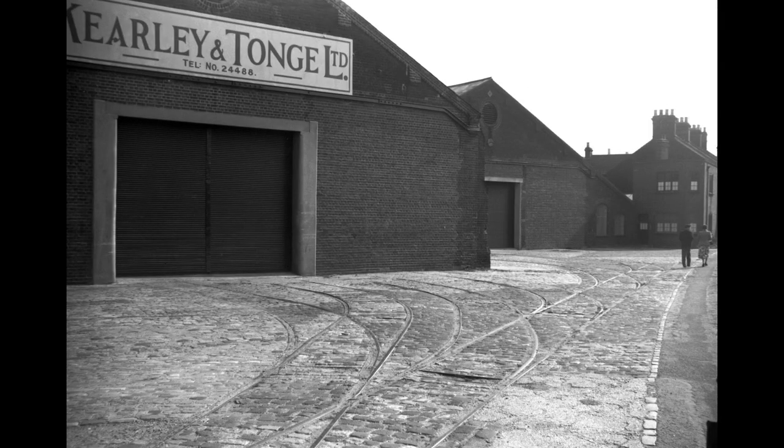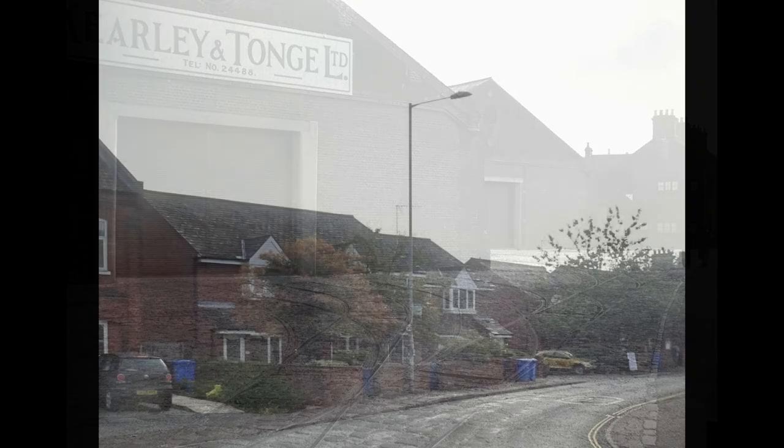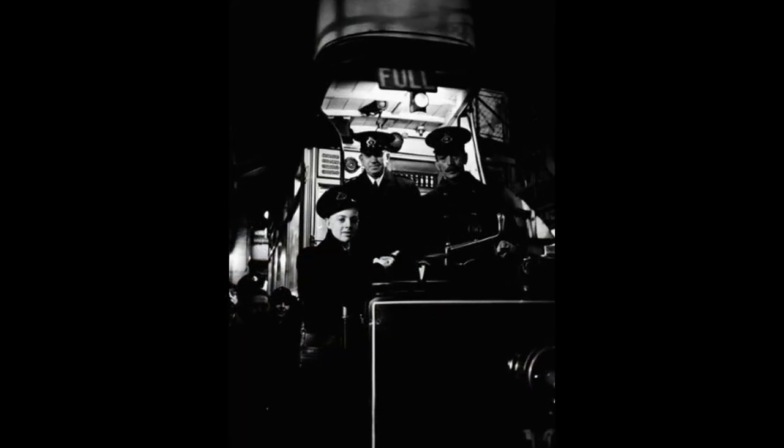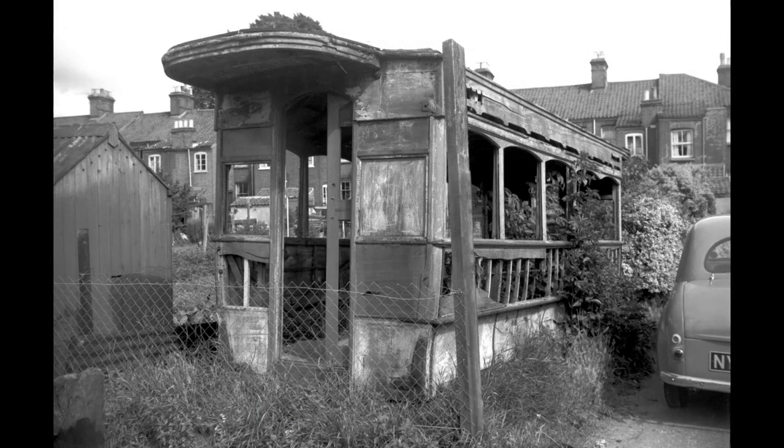This 1955 picture still shows the tracks even though trams hadn't been here for 20 years. This picture shows the last journey from the depot, and this one shows a derelict tram situated nearby in 1960.